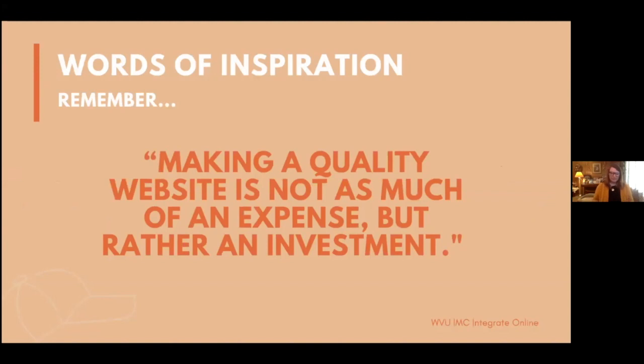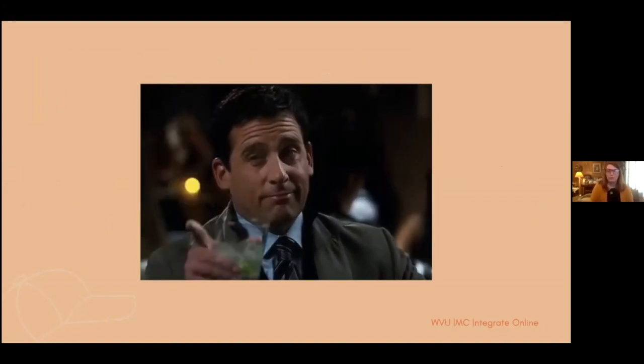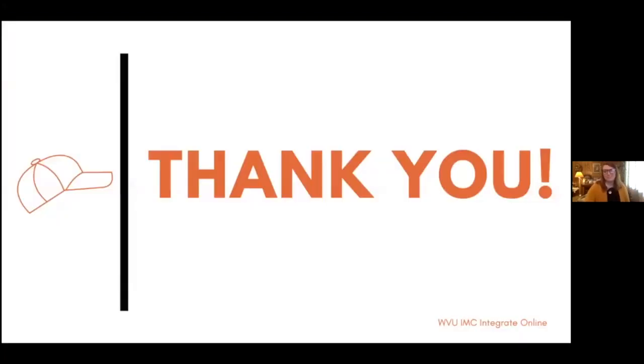I'd like to end my portion with this piece of wisdom: making a quality website is not so much an expense but rather an investment. However much you choose to invest in your portfolio will ultimately reflect on you and your ability to better position yourself for your future. Thank you for listening to me talk about my experience with my portfolio and how it can help both undergrad and graduate students.